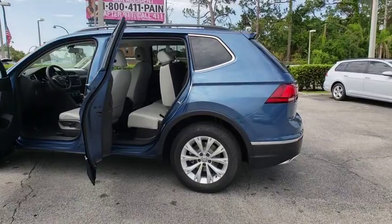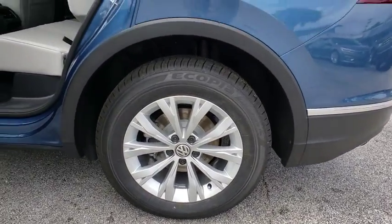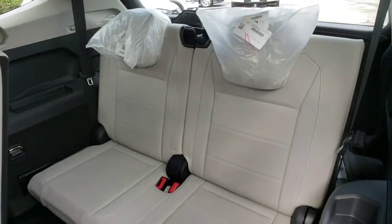Overhead console, driver vanity mirror, tilt steering wheel, rear window wiper. This vehicle offers reliability and good looks at a great price. So come in and take a test drive today.